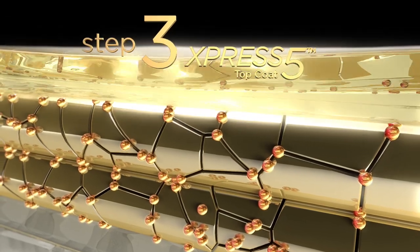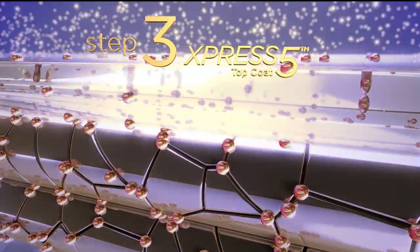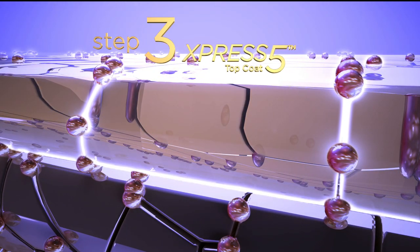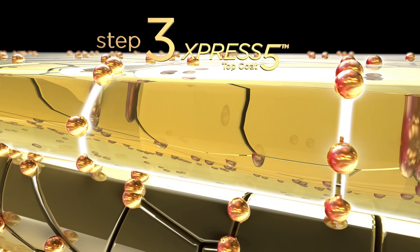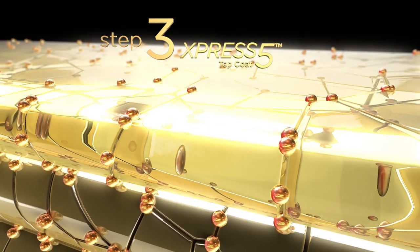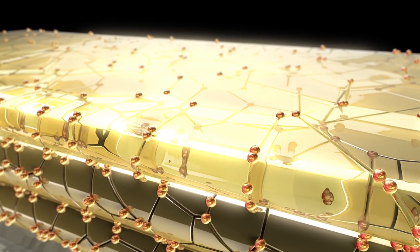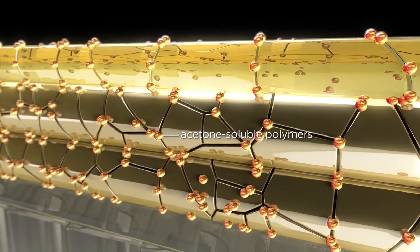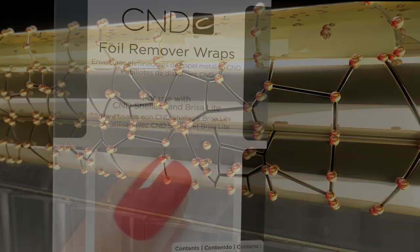Finally, the Express 5 Top Coat is applied, solvents evaporate and micro tunnels form as it cures for 60 seconds. Now, micro tunnels are present from the top coat down to the base coat, along with acetone soluble polymers which are key for easy and fast removal.